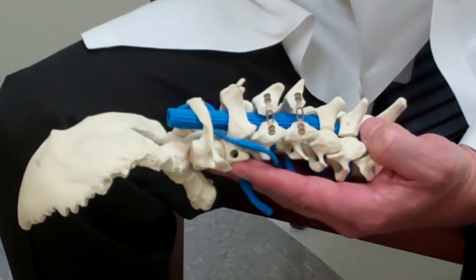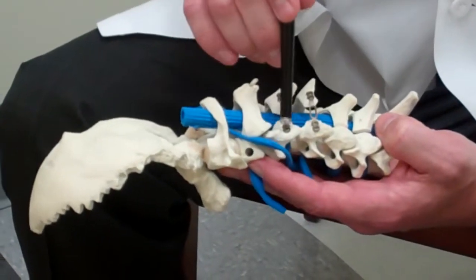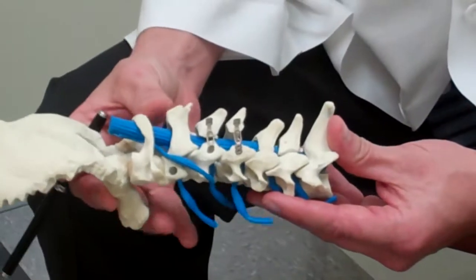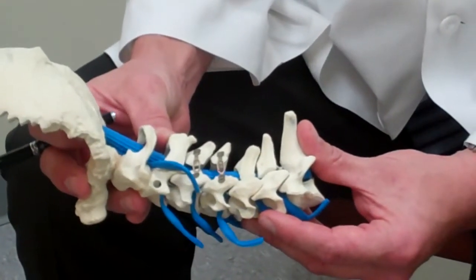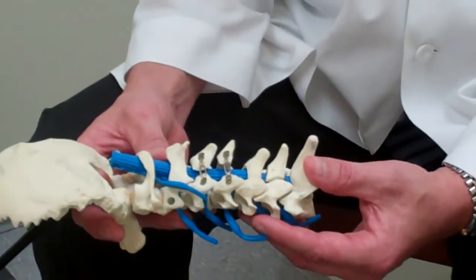This is a good procedure if someone doesn't have any instability — meaning problems with their joints that cause abnormal motion. So in order to be a candidate for this procedure, you need to have a nice lordotic curve in your spine, and you should have spinal stenosis and myelopathy.